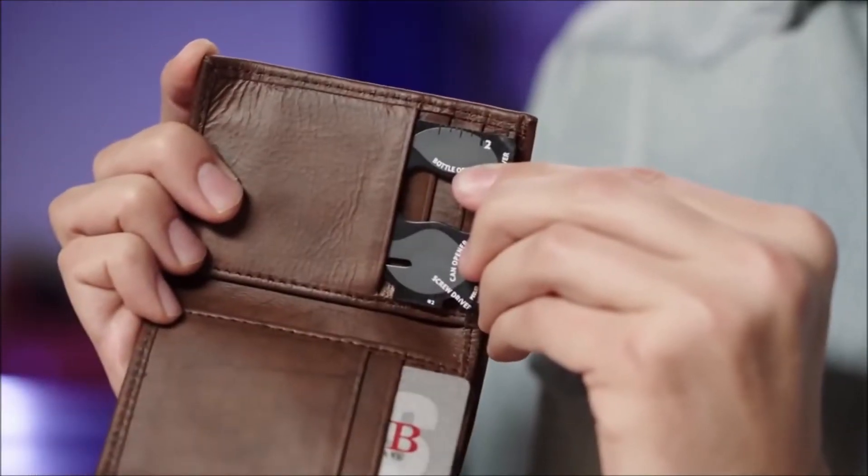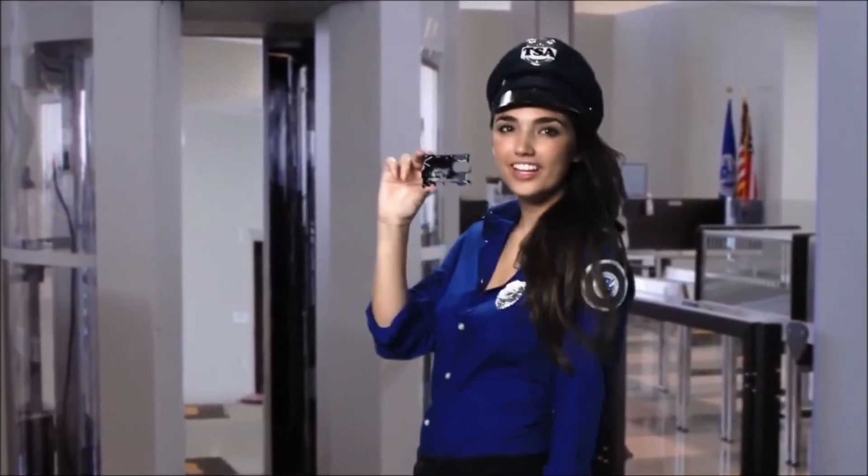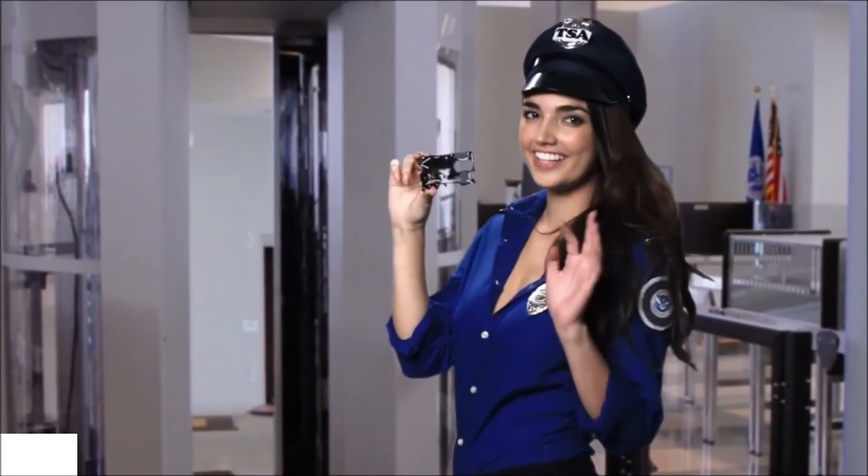And hey, you might have already forgotten, but this thing is the size of a credit card, so it fits right inside your wallet. And one more thing — it's TSA approved, so it won't get snagged at the airport.